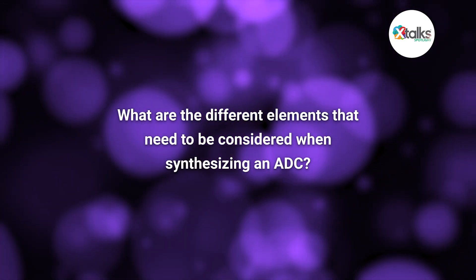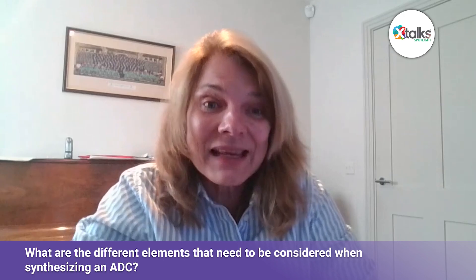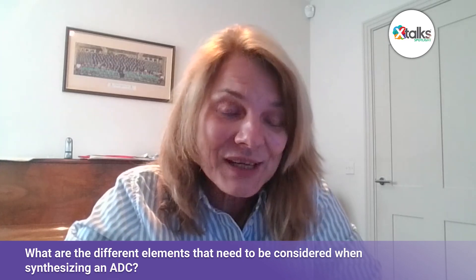When synthesizing an ADC, what different elements do you need to consider? ADCs are complicated molecules. They have different elements: there's a protein part, there's a small molecule, and then there's the linker part in the middle. Standard ADCs would be built on an IgG1 monoclonal antibody, and we have to think carefully that it's very tumor-specific — targeting receptors specific to tumor cells. We want our antibody to have a long half-life in circulation, to be retained and not eliminated. Once the antibody has found the right receptor, we need it to be internalized into the cell so the payload can do its job of killing that tumor cell.